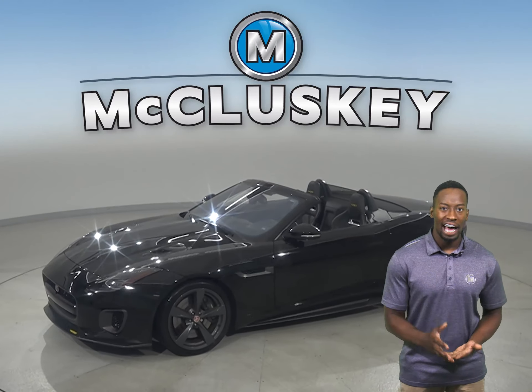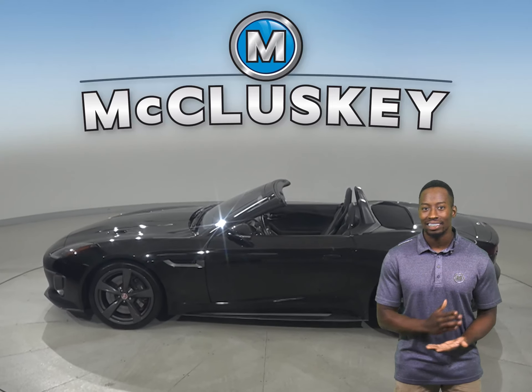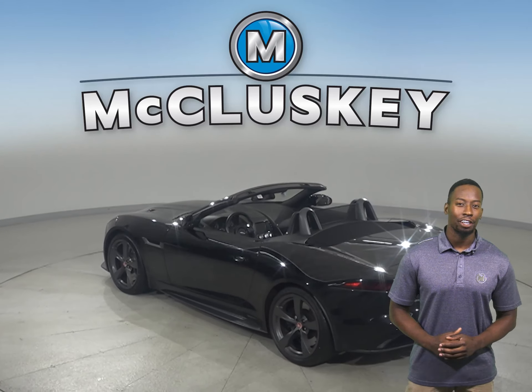This is a 2018 Jaguar F-Type 400. This is a two-door convertible that is sleek, agile, and reliable. It only has 28,000 miles on the odometer.